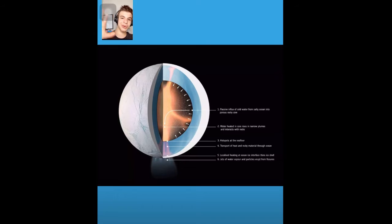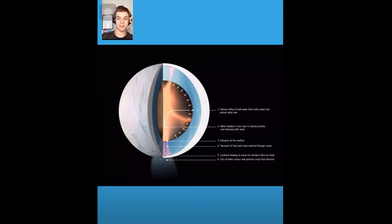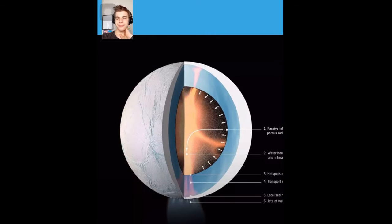Now going from hot to cold, and from planet to moon, we have this satellite or moon. This celestial object in our solar system is called Enceladus. Enceladus is theorized to have some different layers to it, and it's about Saturn's sixth largest moon. Interestingly, there are six different layers.